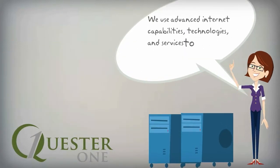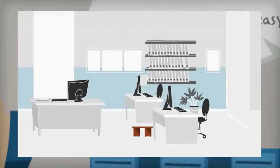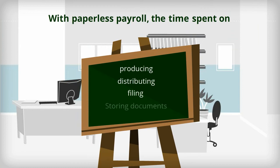Our firm uses advanced internet capabilities, technologies, and services to make payroll quick, easy, and hassle-free. We can also make your payroll virtually paperless. With paperless payroll, the time spent on producing, distributing, filing, and storing documents is eliminated.